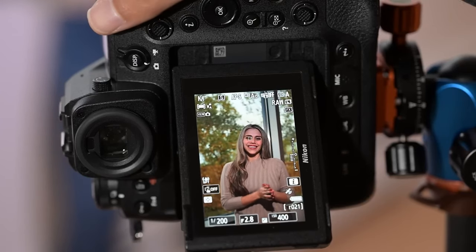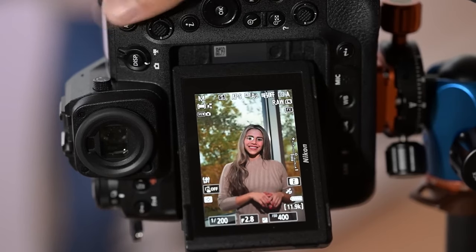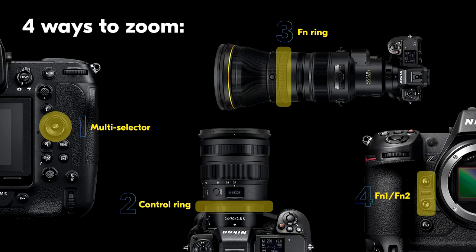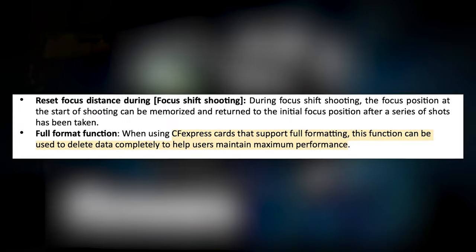There's a vertical playback display that shows info in vertical orientation, more customizable buttons including mapping the record button, and a full format function when using CFexpress cards that support that feature.